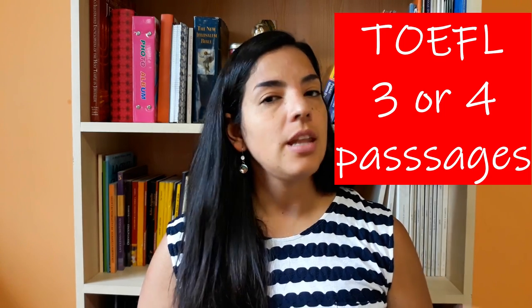In TOEFL, reading is the first part of the exam, while in IELTS it's the second part — the first part in IELTS is the listening section. In TOEFL you can get three passages or even four passages, whereas in IELTS you always get three passages.